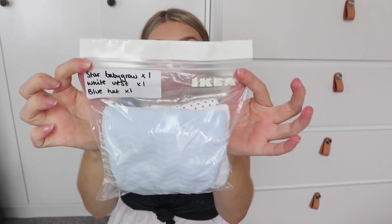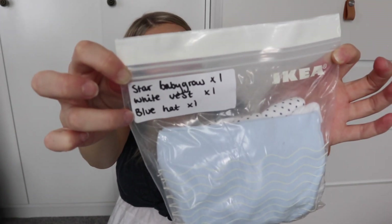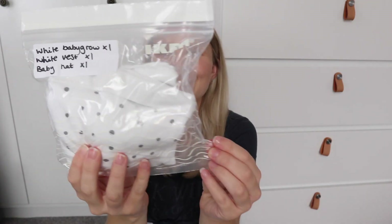The first thing I wanted to show you is how I've set out the little outfits. What I've done is put them into sandwich bags from Ikea rather than having vests just loose in the bag. Each sandwich bag has a complete outfit. Here you'll see I've got a star baby grow, a white vest and a blue hat — that's one outfit. Then another with a white baby grow, white vest and a baby hat, and another with a striped baby grow, white vest and a spare vest. In total I've got four vests and three baby grows.